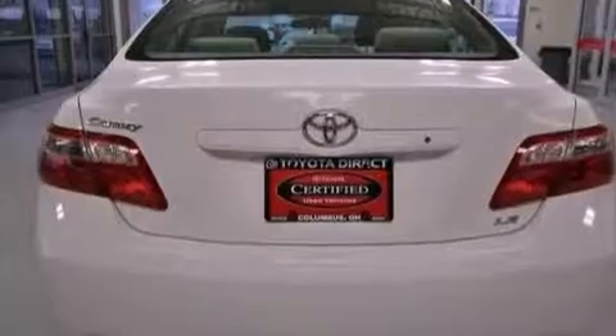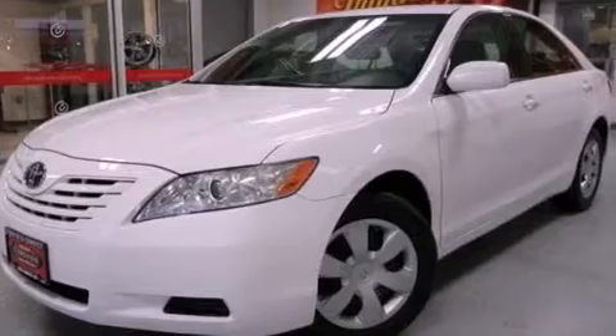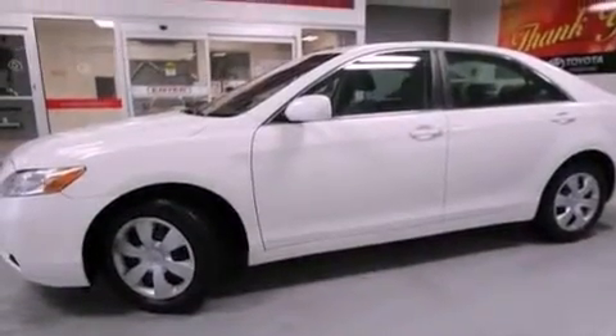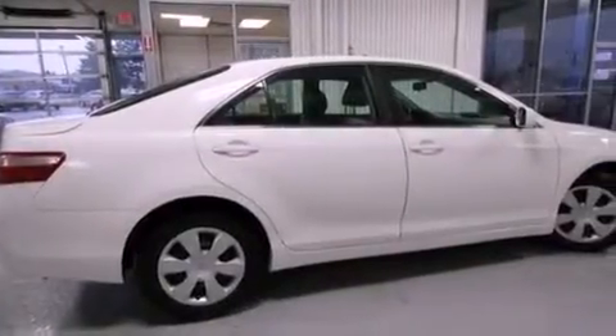Features include a low tire pressure indicator, a multifunction display, cruise control, a six-speaker audio system, a four-wheel independent suspension, an engine immobilizer theft deterrent system, and a passenger-side vanity mirror.